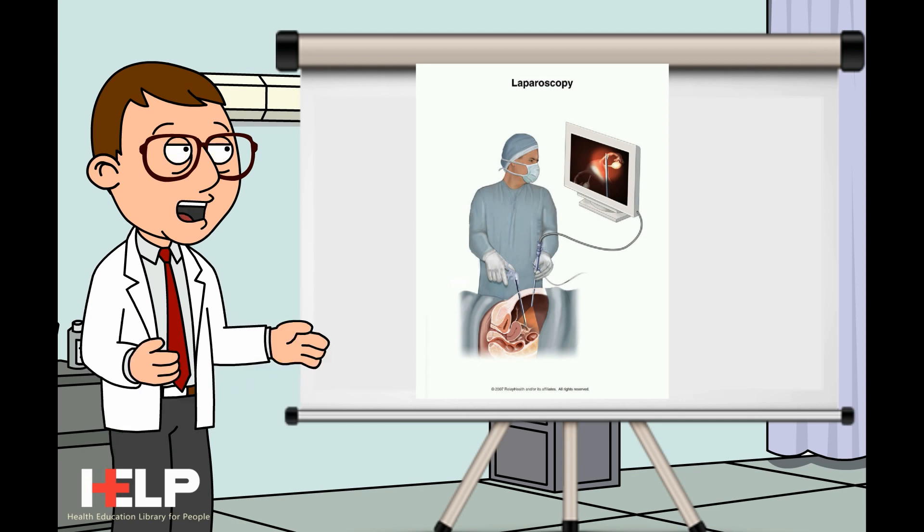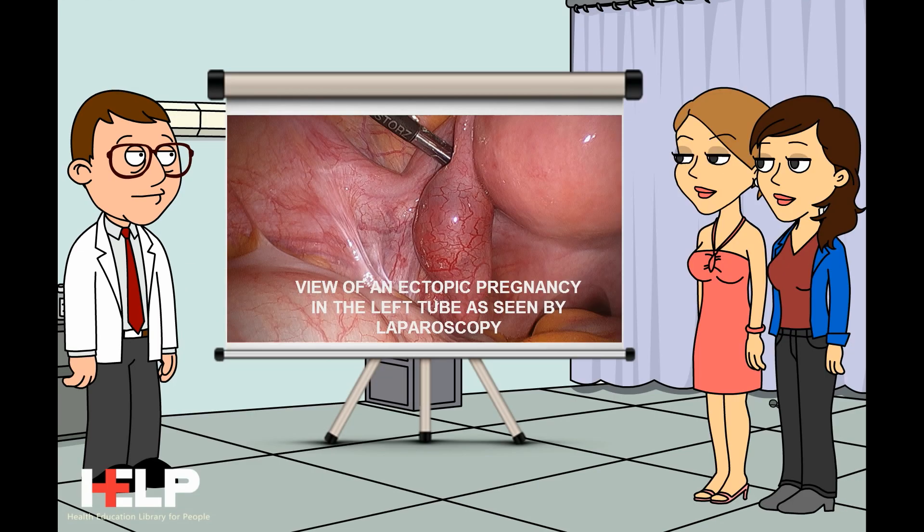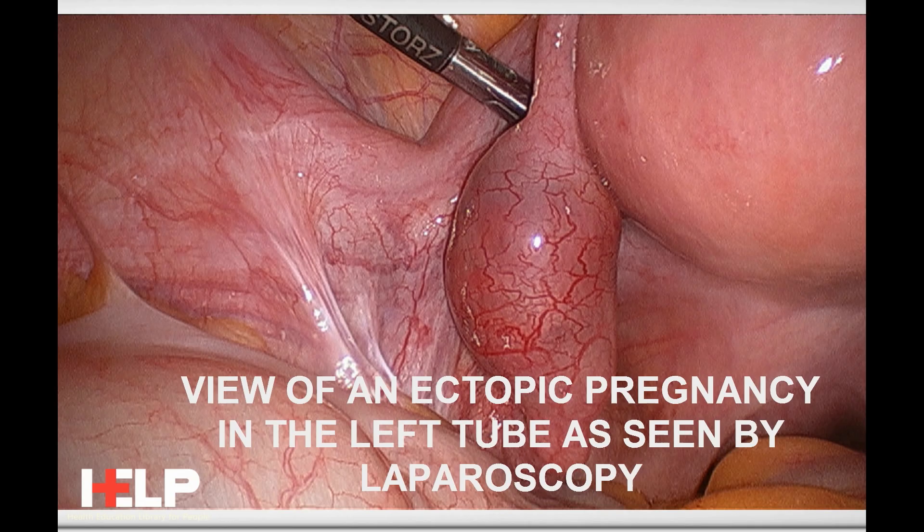The doctor may also need to do a laparoscopy. This is done in the hospital under anesthesia. A telescope is inserted into the abdomen so the doctor can look at the organs in the pelvis. The laparoscopy will also allow the doctor to remove the ectopic pregnancy at the same time.